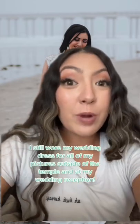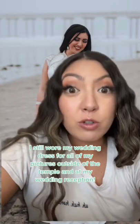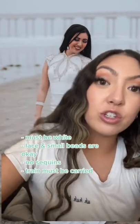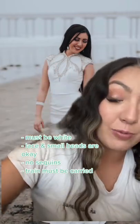Some people wear their actual wedding dress for their temple sealing, but some people don't because the temple has specific requirements for what should be worn. The wedding dress has to be white, and it can have lace or small beads, but it can't have sequins. Mine had sequins, so that was one of the reasons I couldn't wear it.